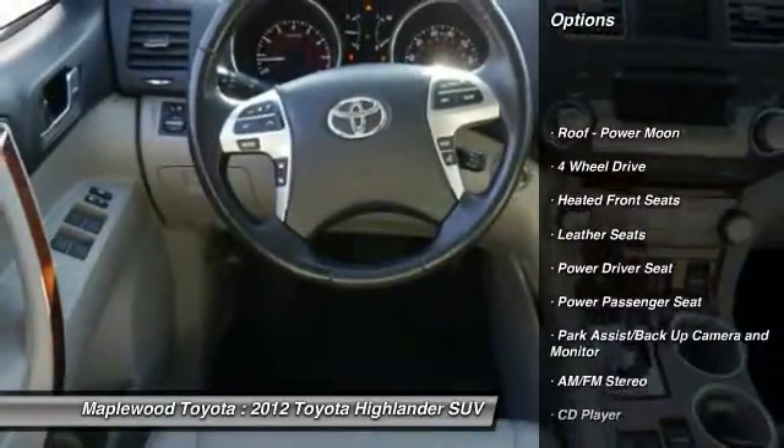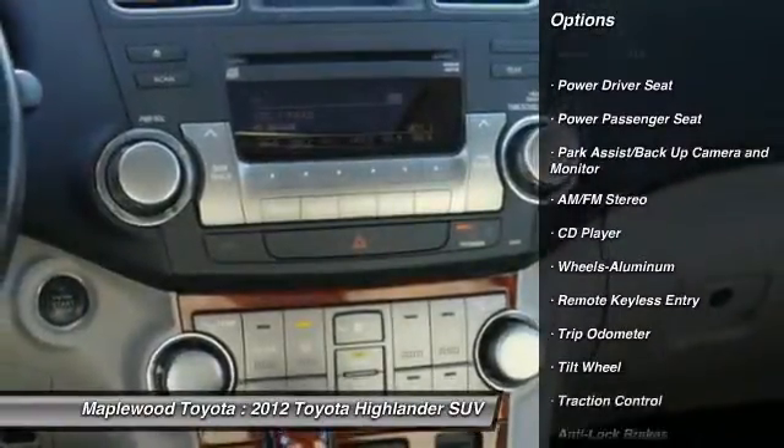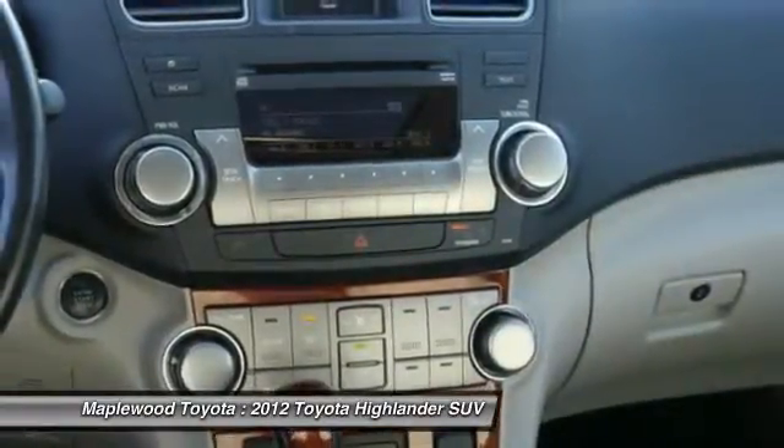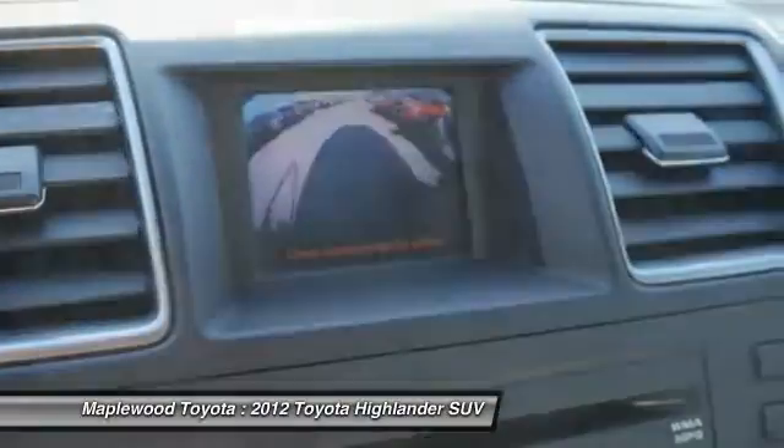Traction control, anti-lock braking system, four-wheel drive, third-row seat, power passenger seat, front air conditioning, home-linked garage door opener, power steering, cruise control, aluminum wheels.